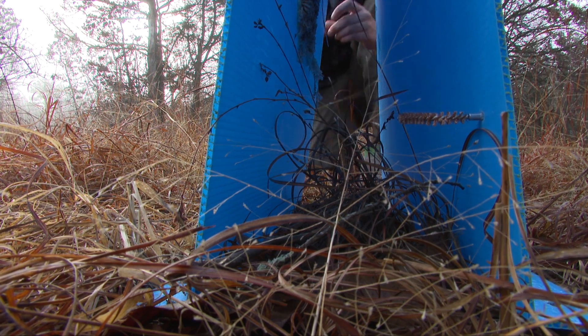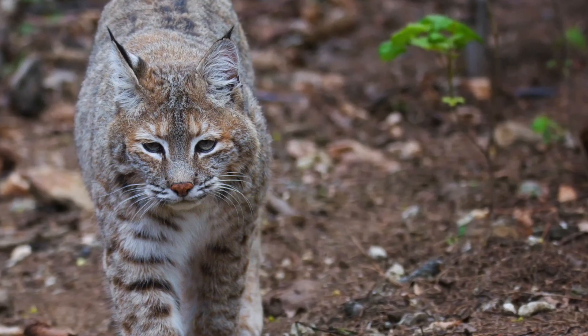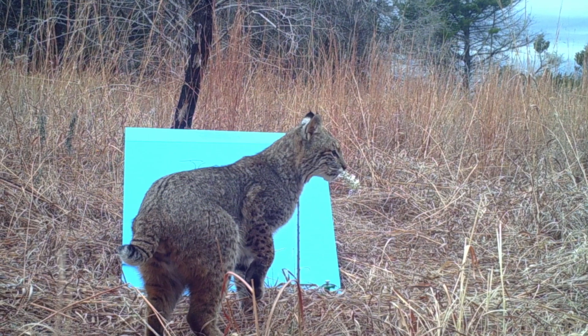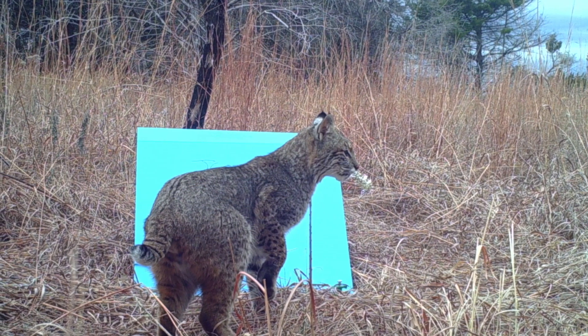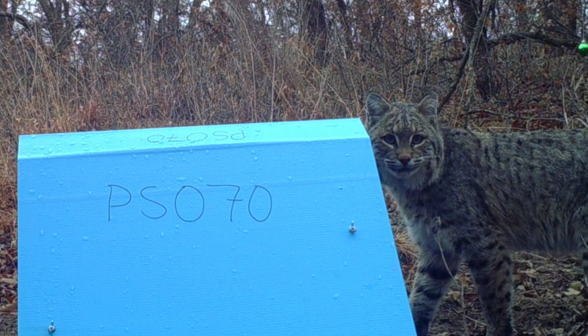But what can a bunch of furballs tell us about bobcats? When we collect the hairs, we can actually clip the follicles — the hair follicles that come out with some of the hairs — and we're doing genetic studies with those. We'll actually be able to identify individuals when they leave hair at the cubbies, and that way we can actually estimate the population size.